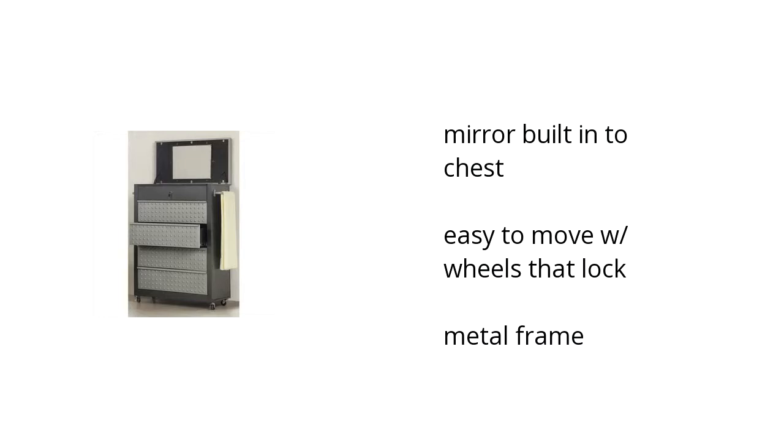It has a mirror built into the chest, it's easy to move with wheels that lock, and it has a metal frame. If you want to get the best price, click here.